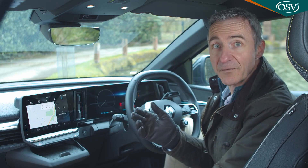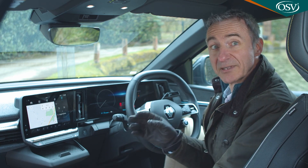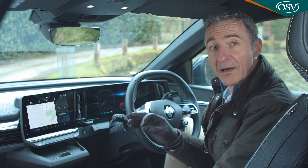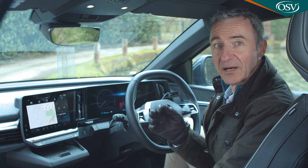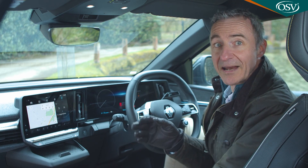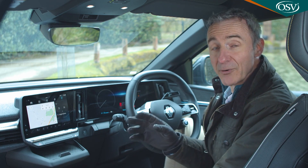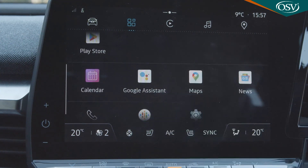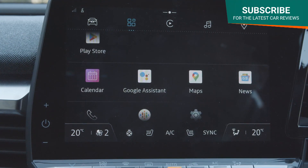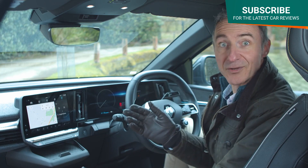You'll need a 4G bundle with data to access a lot of the functions, an initial subscription for which comes with the car. The downside is that if you're going somewhere unfamiliar in an outlying area and you lose 4G data coverage without having previously downloaded your destination as an offline map, you'll end up lost and lacking the voice assistant too. For that reason we'd still prefer a built-in sat-nav system — but, well, this is the future, right?